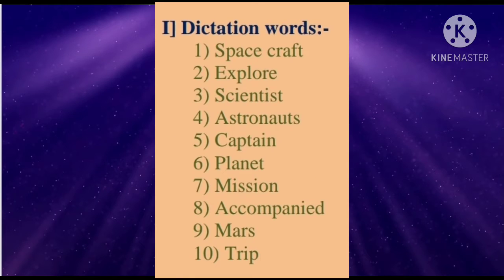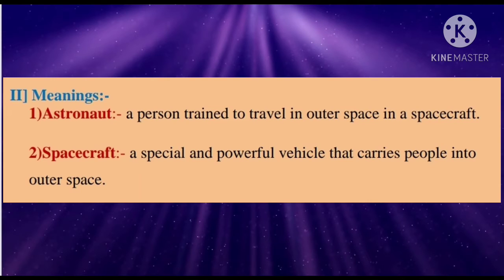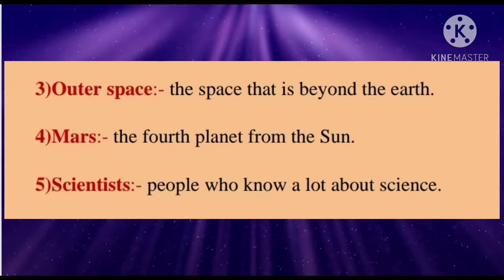First, dictation words: spacecraft, explore, scientist, astronauts, captain, planet, mission, accompanied, Mars, trip. Meanings — first one: astronaut — a person trained to travel in outer space in a spacecraft. Second: spacecraft — a special and powerful vehicle that carries people into outer space. Outer space — the space that is beyond the earth. Mars — the fourth planet from the sun.